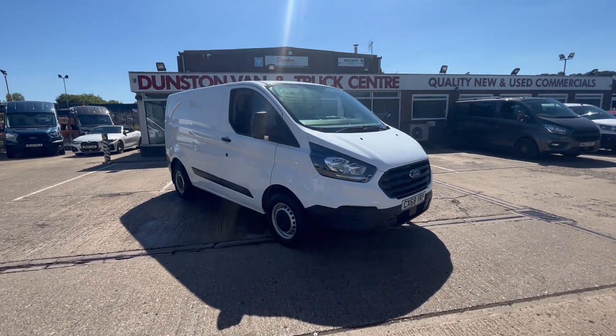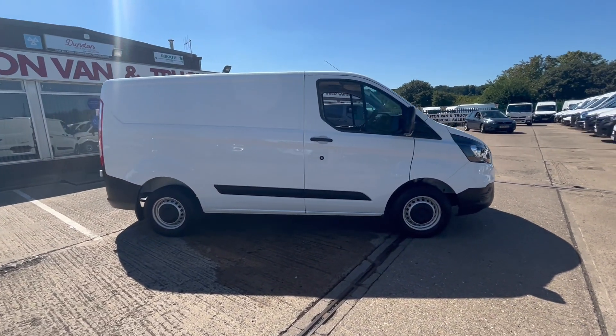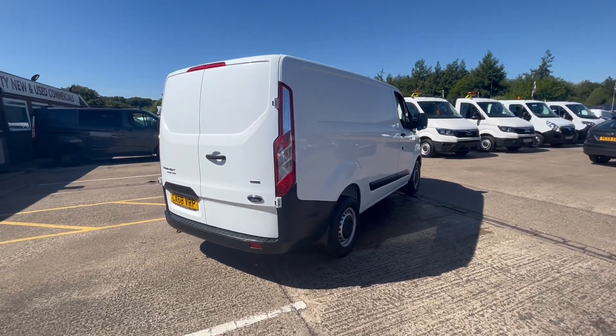Here we have a Ford Transit Custom L1 H1 in white, 2018 on a 68 plate. It's a short wheelbase van and it's only done 10,000 miles. Absolutely immaculate throughout.